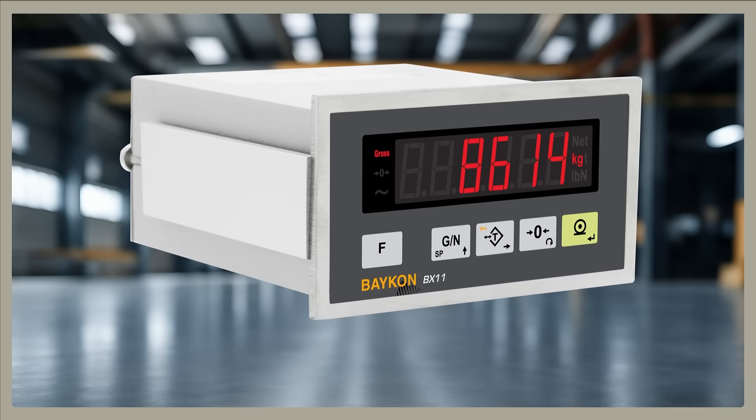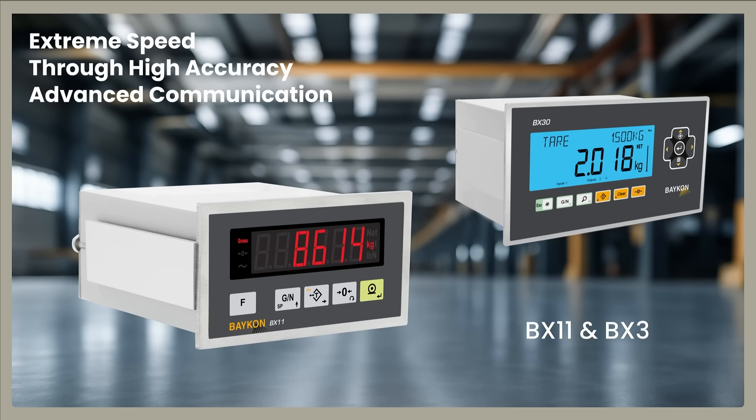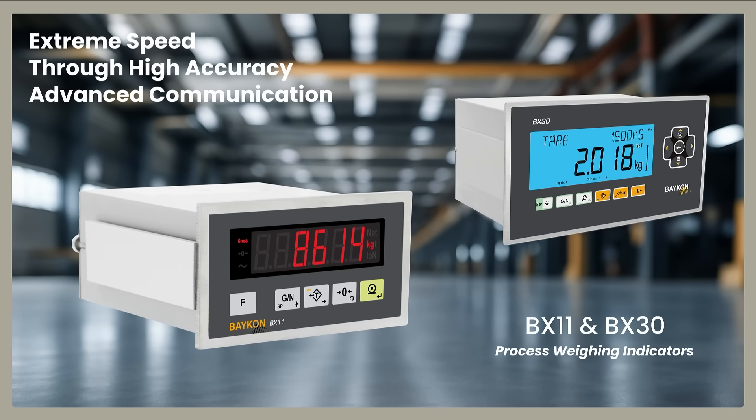Experience the high accuracy of your weighing process, powered by the extreme speed, advanced calibration, and superior communication of the BX11 and BX30.